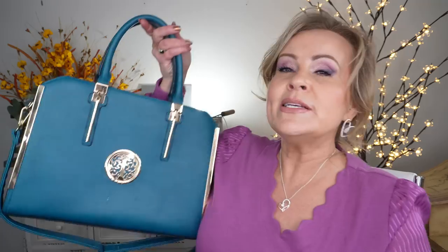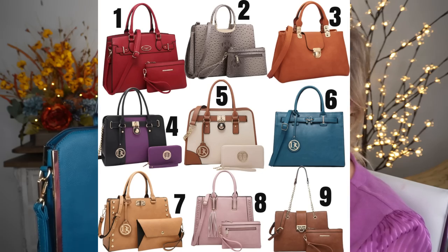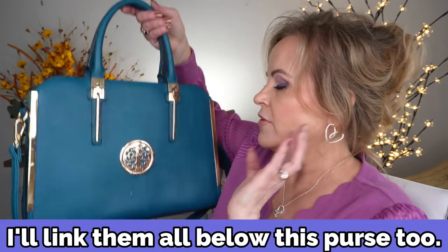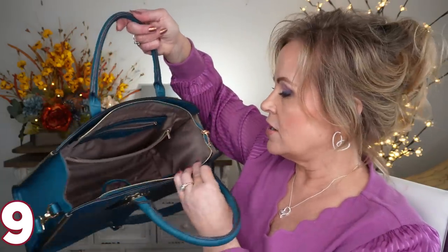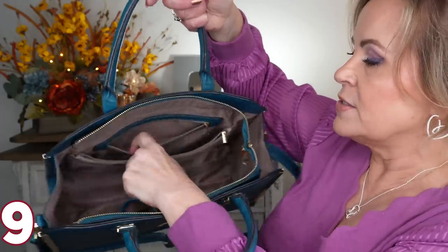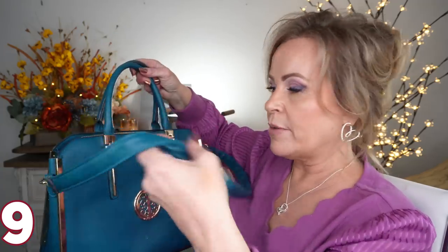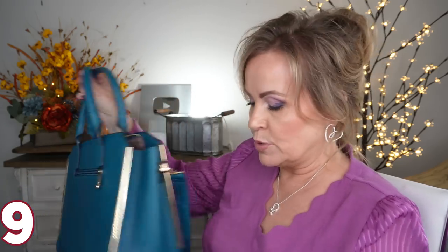I'm also going to show you two purses. They're on sale for Cyber Monday, and on my community tab I've linked nine purses that are on sale — many are 40, 50, even 60% off. This first one has a cute little emblem and gold accents. The inside is huge and easy to use with a divider. It has great zippers and a shoulder strap you can use. These are very quality vegan leather purses, so totally cruelty-free.